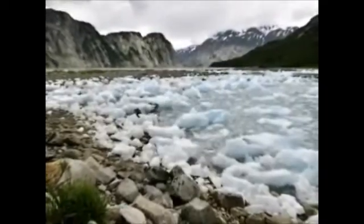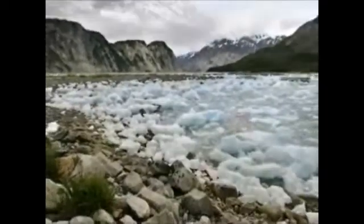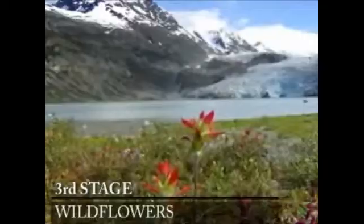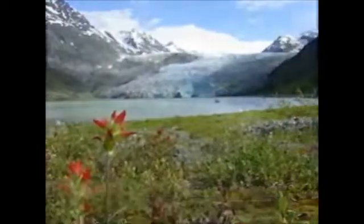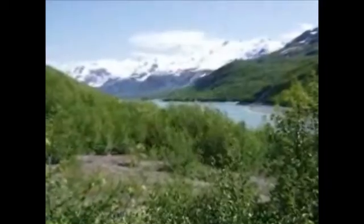Also at this time, you'll notice that the glacier has given you noticeably more space in which to go on your daily rambles. A decade or two later, your wildflowers and grasses may be joined by small deciduous shrubs, but you're still a few years away from any type of shade.